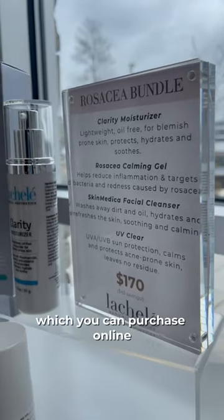These are the products that I use in my everyday skincare routine. For the month of April, we are offering rosacea skincare bundles, which you can purchase online or in-store at any of our four locations.